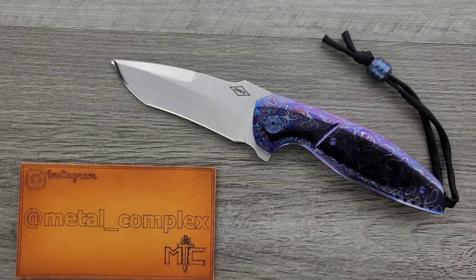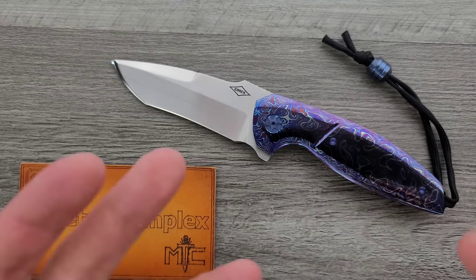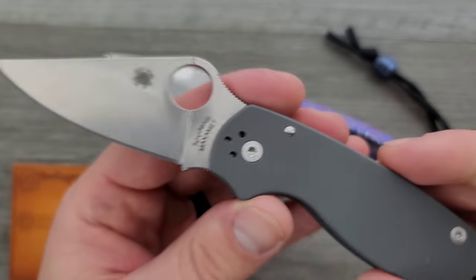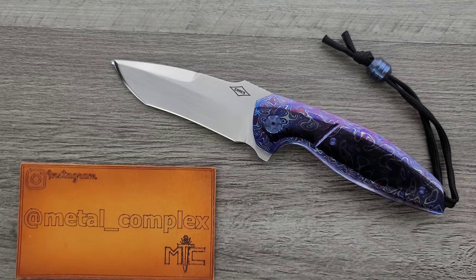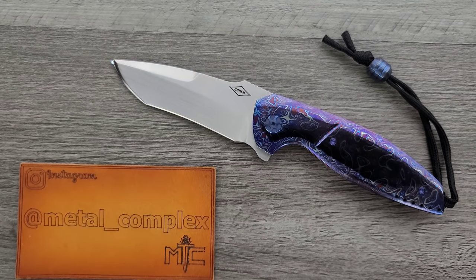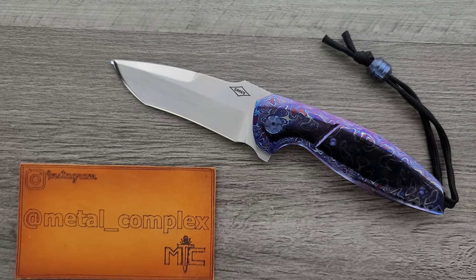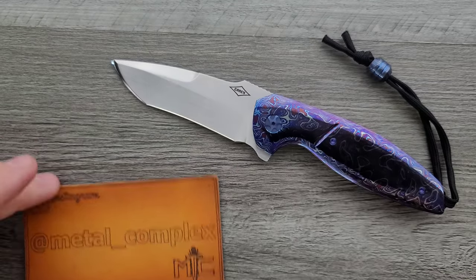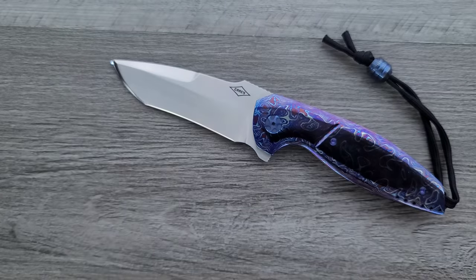When I review custom knives, I don't really review them. I am a knife reviewer who generally likes to focus on production knives like the Spyderco Para 3. I'm not somebody who feels completely and totally qualified to critique the work of a custom knife maker. What I like to do is present this stuff, let you guys look at it. This is going to be more of an eye candy type of thing, and I'm going to give you all of the information about this knife. Please make sure to follow me on Instagram at metal_complex.